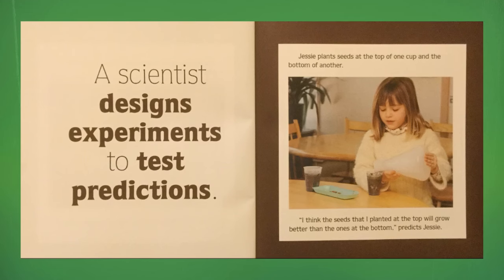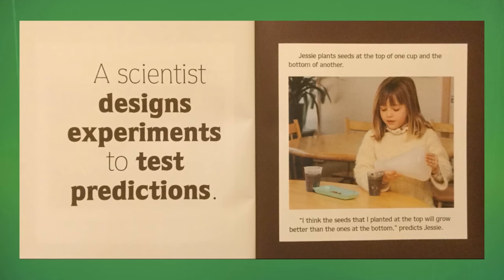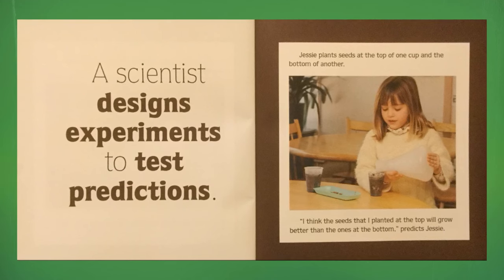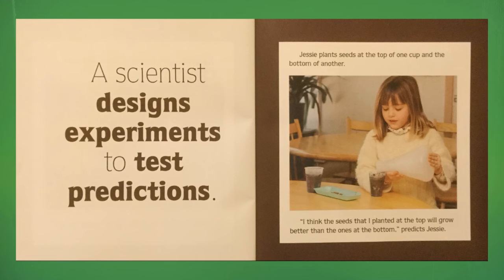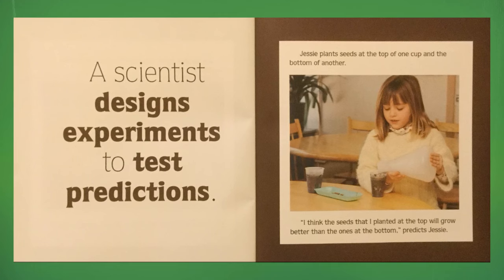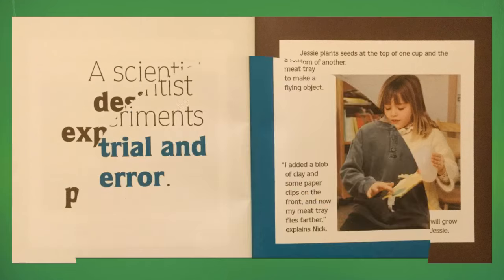A scientist designs experiments to test predictions. Jesse plants seeds at the top of one cup and the bottom of another. "I think the seeds that I planted at the top will grow better than the ones at the bottom," predicts Jesse.